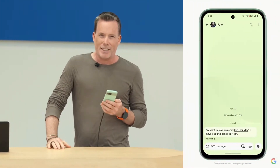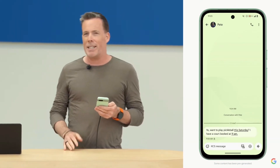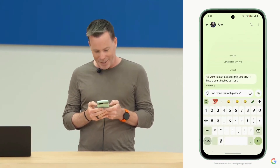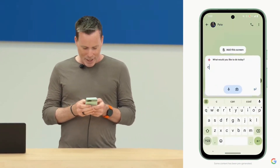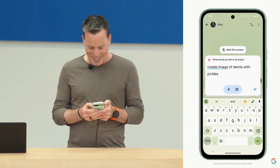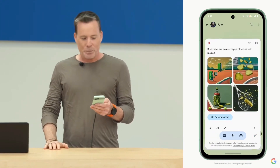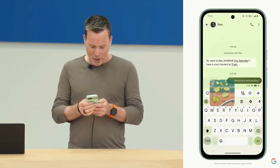Let me show you how this works — I have my shiny new Pixel 8a here to help me. My friend Pete is asking if I want to play pickleball this weekend. I know how to play tennis, sort of, but I'm new to pickleball, so I'm going to reply and say, 'Is that like tennis but with pickles?' This would be a lot funnier with a meme, so let me bring up Gemini and say, 'Create image of tennis with pickles.' One new thing you'll notice is that the Gemini window now hovers in place above the app so that I stay in the flow. Gemini generated some pretty good images, and I can drag and drop any of them directly into the messages app below.